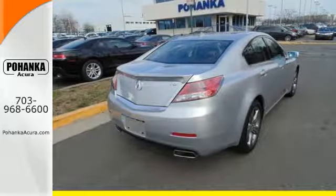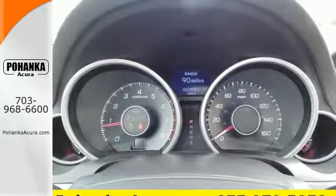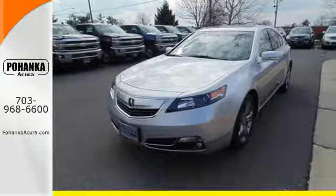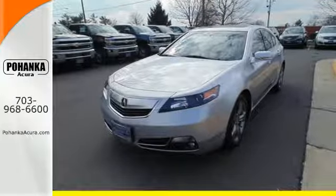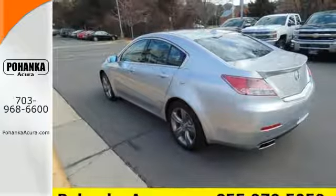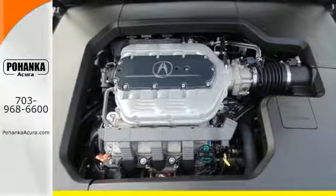Technology also surrounds you via an impressive premium sound system with USB and iPod integration and Bluetooth hands-free link. Both the USB and auxiliary inputs are within the center console covered storage area where devices can be conveniently carried.